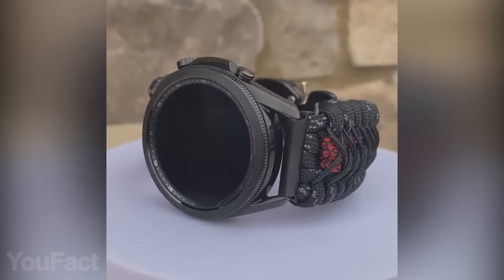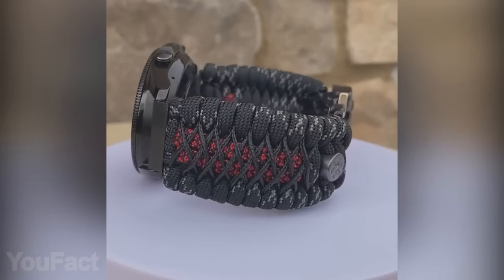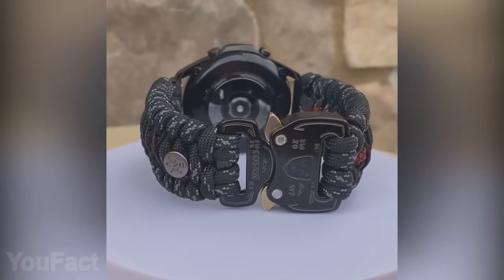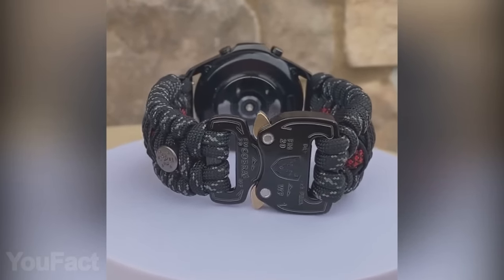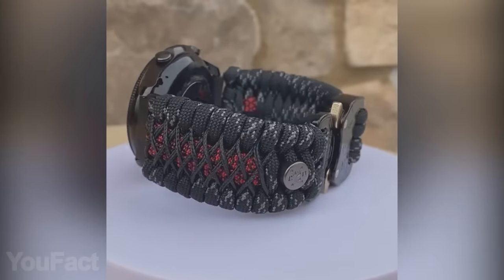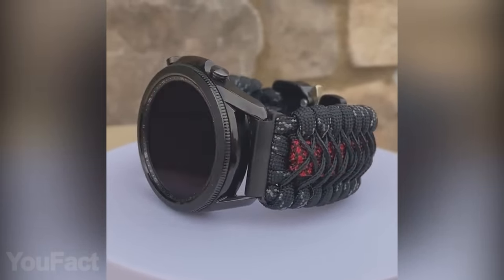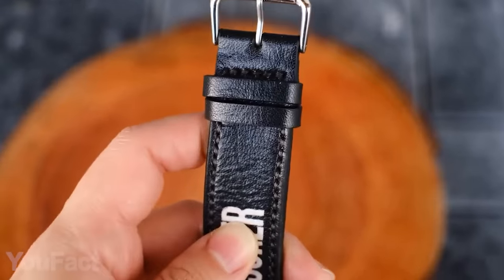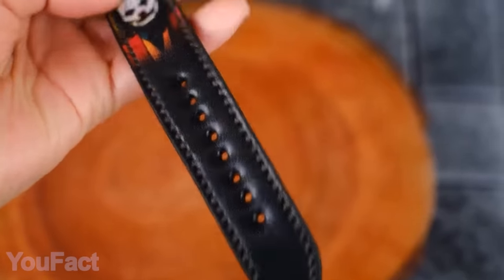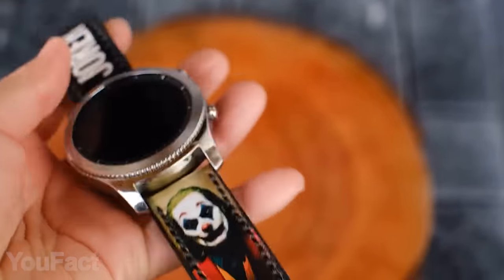Next up, we have some great custom straps for Samsung smartwatches. These handcrafted paracord straps are available for several models, including Gear S3, Galaxy Watch, and Gear Sport. There's a huge variety of clasps and color options, and a perfect fit is guaranteed since every watch band is made according to your personal preferences and wrist size. Or maybe you'd prefer a strap with your favorite villain on it — it's handmade using soft and durable cowhide leather. Aside from the main prints, you'll also find a personal message engraved on the inner side. Just a cute detail.